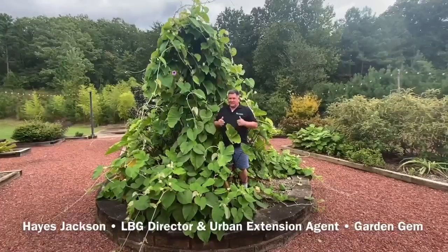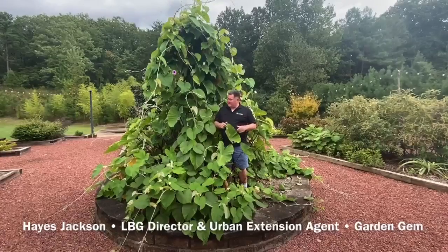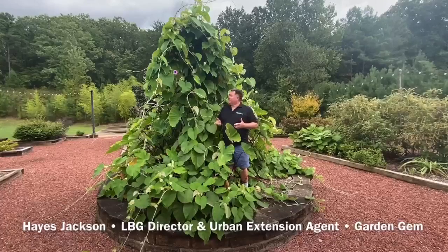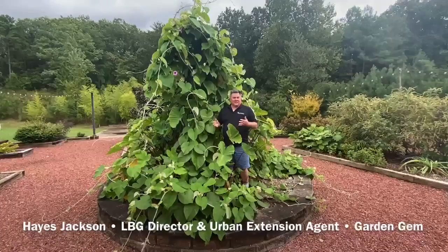Horticulture is kind of my thing and I like really cool, interesting, odd plants. And this is one of them. This is giant morning glory, and we're growing this here at Longleaf Botanical Gardens in the sensory garden.